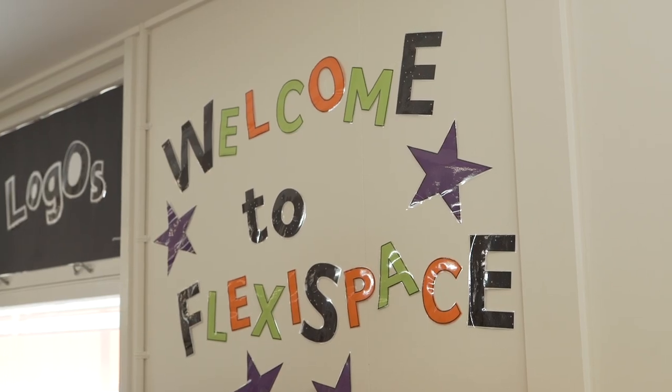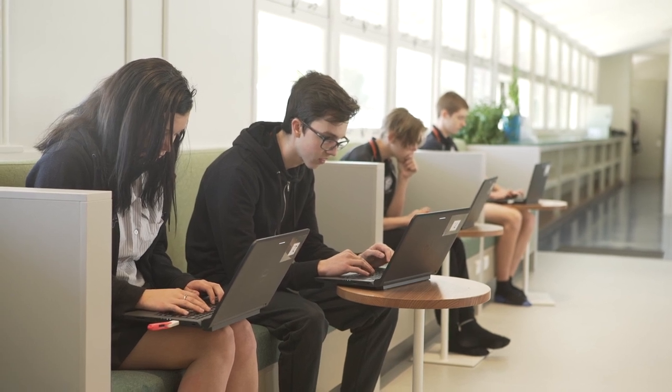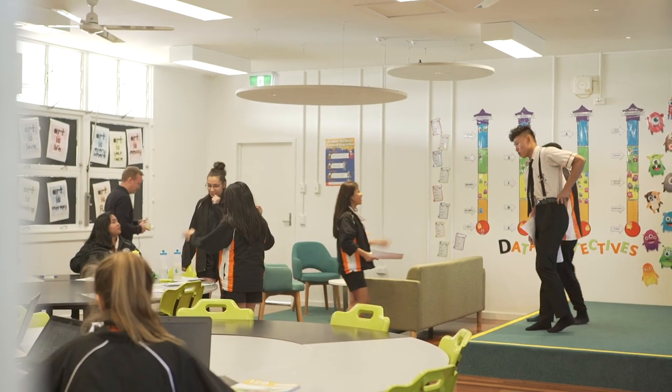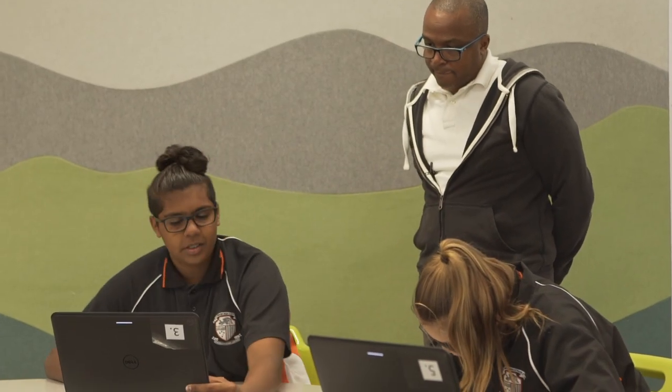Feedback on the space has been really positive — the openness of the area especially. We've now got classes coming up and asking to bring their students, so the staff have had to develop a timetable around when those classes can visit, so the FlexiSpace students still have time in the space just for themselves, while still inviting others in to be part of this great resource and see what's happening inside FlexiSpace.